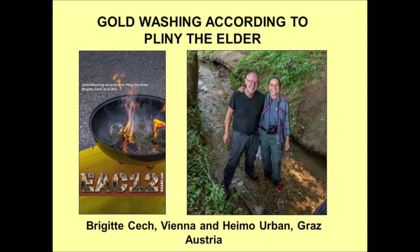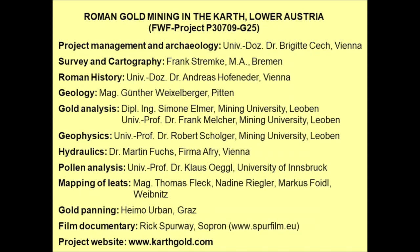Reconstructing the gold washing method described by Pliny the Elder is the first archaeological experiment I have ever done. Heimer Urban, my co-author, is a very proficient gold panner. He won the world championship in 2018 and there is absolutely nothing about gold washing or gold panning that he doesn't know. Without his cooperation it would not have been possible to conduct this experiment successfully.